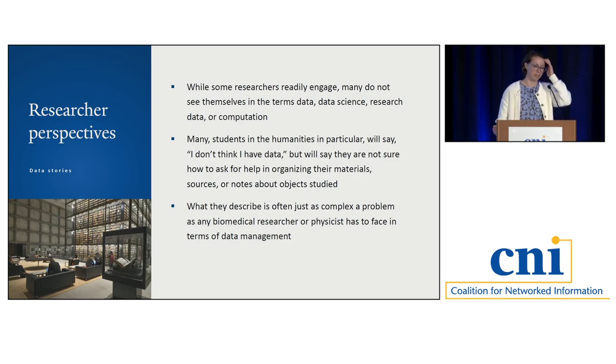One was a PhD candidate in history who said: 'I often go to the Beinecke, which is our special collections library and museum. I look at documents — if they're not digitized, I photograph them because I don't have time to read them all while I'm there. Then I make notes on them.' He said he has images and information about the images, and it's really hard to keep track of them. What these students were describing is just as complicated a problem as biomedical researchers face with their data. The files may not be as large, but when they're not already part of a collections database, they're digitizing their own materials and trying to keep track of them for their work.